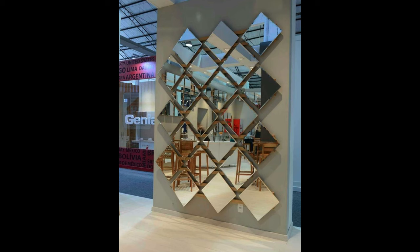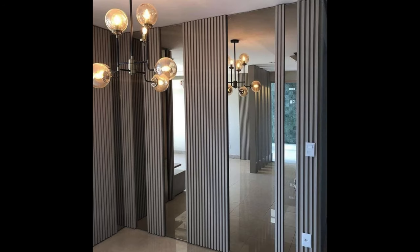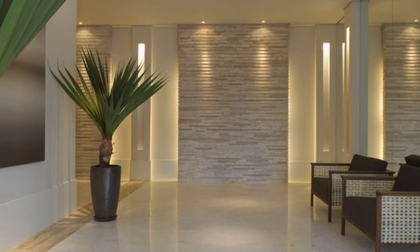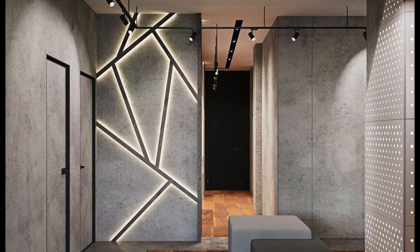The first step in choosing the best wall cladding for your living room is to consider the design aesthetics you wish to achieve. Wall cladding can dramatically impact the overall look and feel of the space, so it's essential to select a material and style that complements your existing decor and reflects your personal taste. Traditional materials like wood and stone lend a warm, rustic charm to the room, while sleek modern options like tile and metal create a contemporary and minimalist vibe. Consider the color, texture, and pattern of the cladding material, as well as how it will coordinate with other elements in the room.